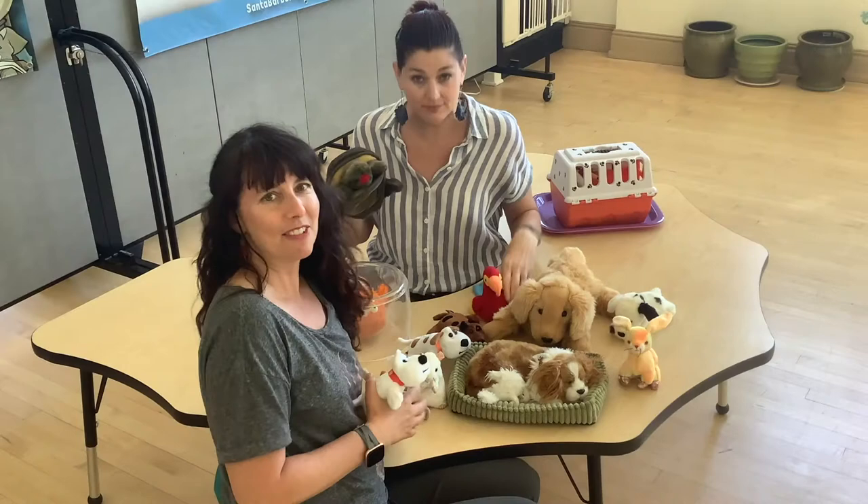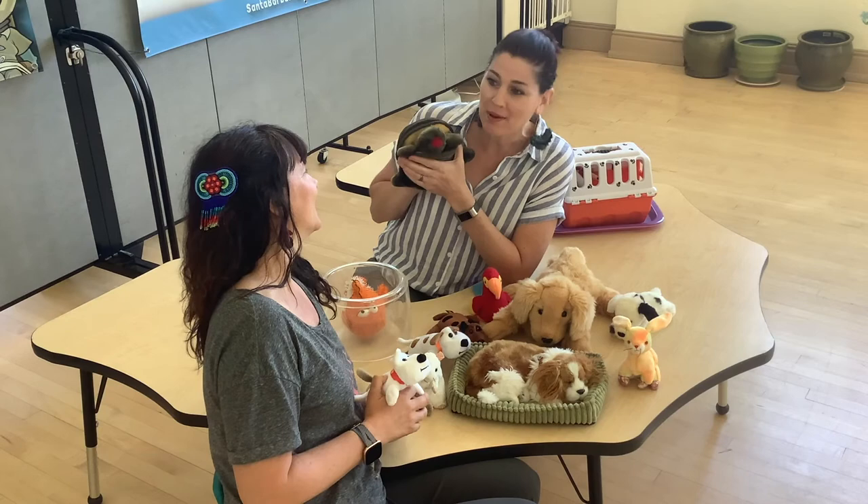That was so fun learning about pets today, Summer! I know, and I really love my new pet Shelly. I'm glad Shelly's feeling better. She is! Well, thanks for learning with us again today. We'll see you guys next time — we can't wait to see you soon. Bye!